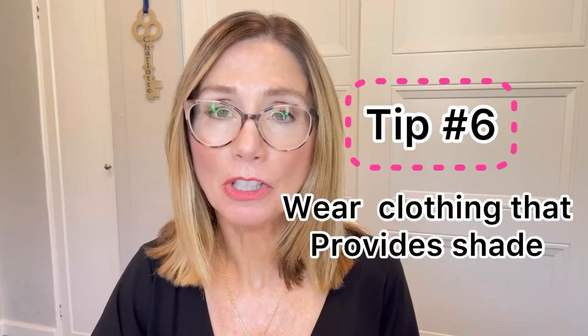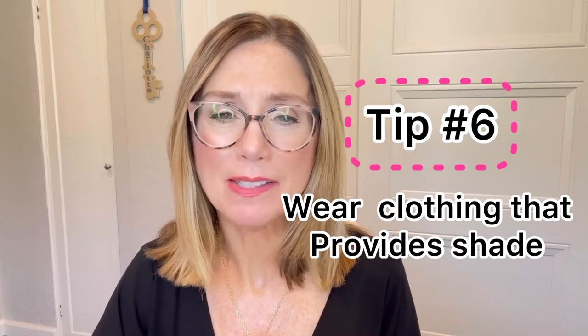Tip number six: wear clothing that provides shade. The primary way to protect your décolleté is to produce your own shade — wear a wide-brimmed hat and clothing with more of a crew neckline that covers your décolletage area. If you exercise in the sun, consider wearing athletic clothing with UVA protection built into it. I do a lot of walking and attend my daughter's water polo games outside, and both my husband and I wear long-sleeve t-shirts. We're in our mid-fifties — the sun is not our friend anymore. My way of getting a tan is with a good sunless tanner.